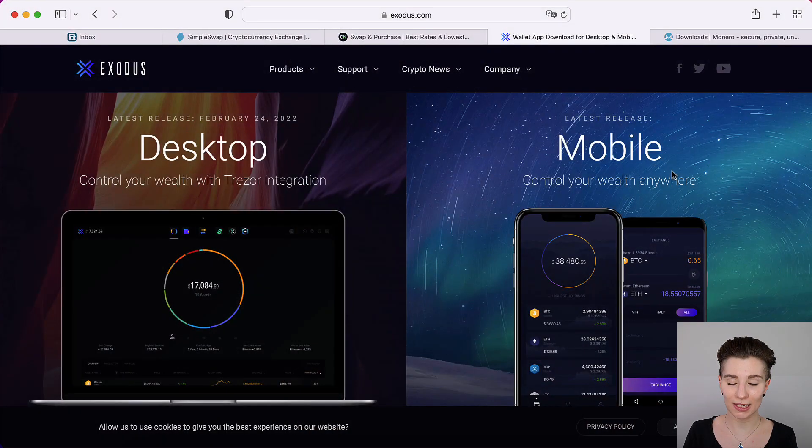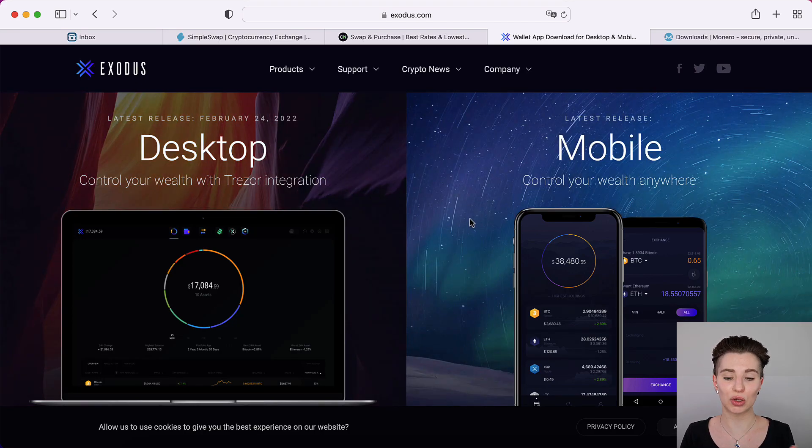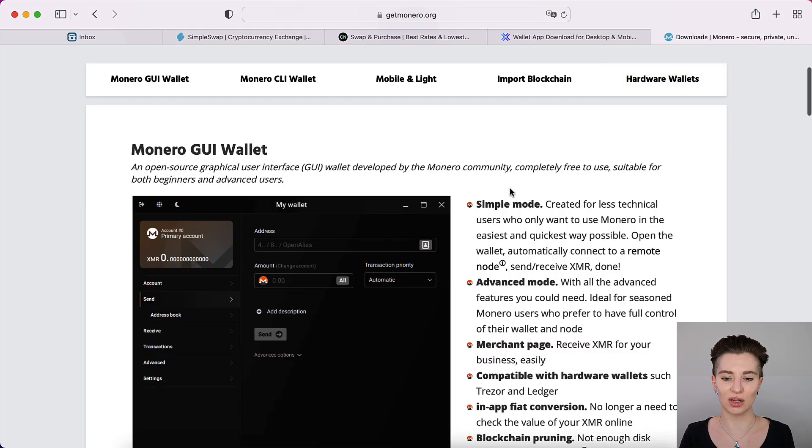So for whatever reason you want to do the exchange, I'm now going to show you how you can do this step by step. This video already assumes that you have your Bitcoin in your own crypto wallet and not on a centralized exchange, and that you already have a Monero address. If that's not the case, I recommend installing and getting this ready before doing the exchange, so that you can receive them either on a multi-cryptocurrency wallet such as Exodus, which supports both Bitcoin and Monero, or you're going to set up a Monero wallet.